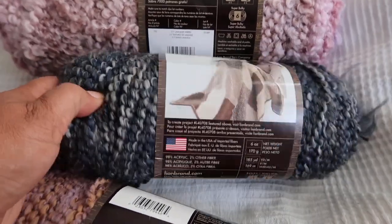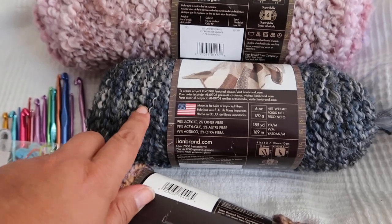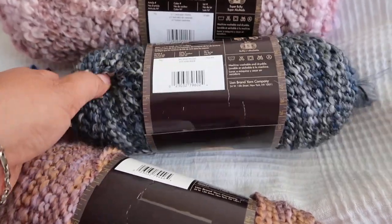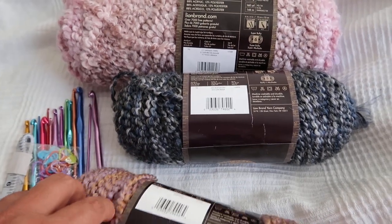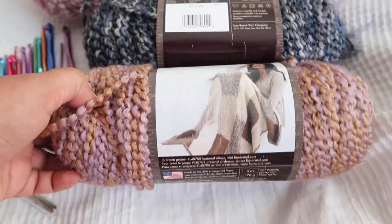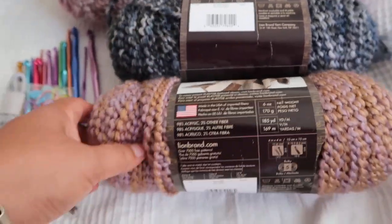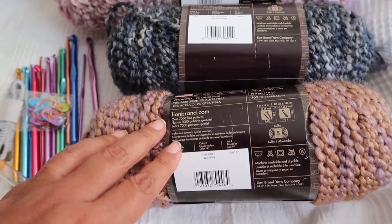And then we have Lion Brand homespun — this is 185 yards, 98% acrylic, 2% other fibers, and this is a size five. Another homespun Lion Brand yarn — this color was blue moon. This color is satin. Gorgeous, gorgeous, gorgeous. So I'm super excited to give that to you.